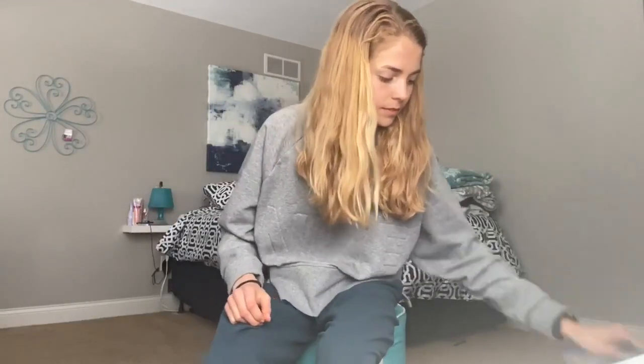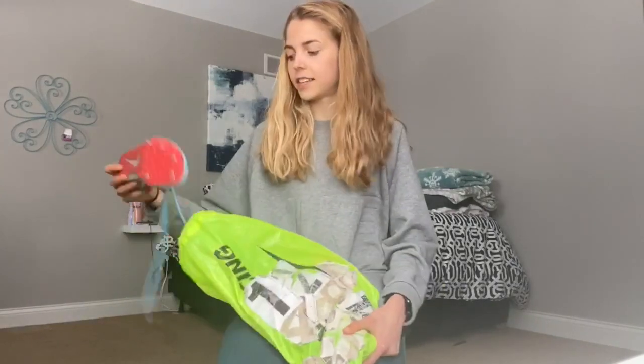Hi guys, today I'm gonna show you what's in my track bag. Happy Easter by the way, and enjoy this horrible blizzard that's going on outside. This season is track season.